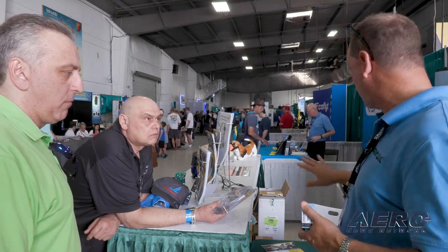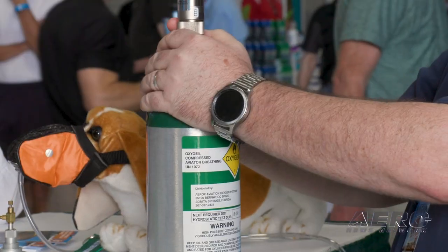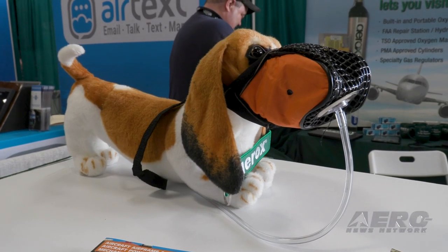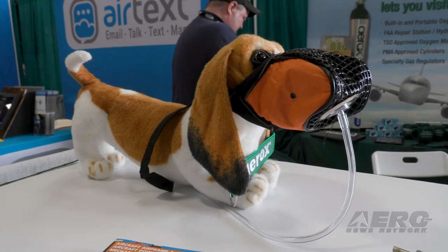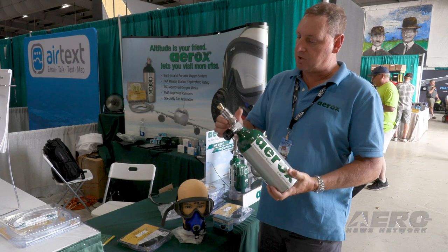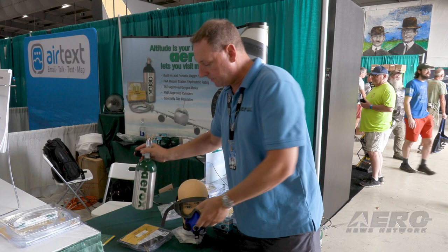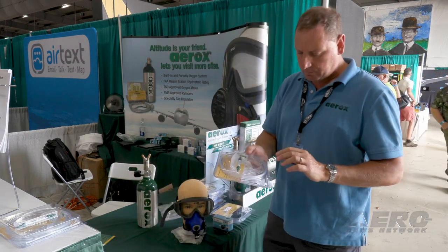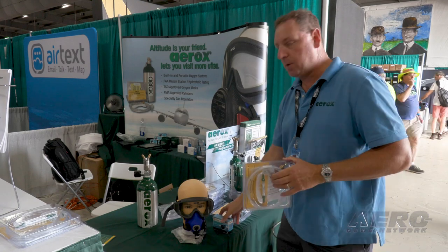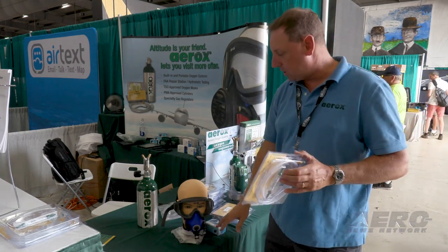We encourage people to use oxygen anytime they're above 8,000 feet. The second myth is that oxygen is really hard to use. Our oxygen systems are designed to be super easy to use. They come complete with a cylinder regulator assembly — the regulator just screws right on — complete with a cannula for each user and a means to adjust oxygen flow, again measured with a pulse oximeter. So really easy to use.